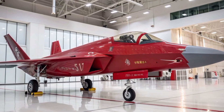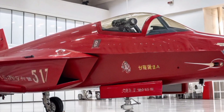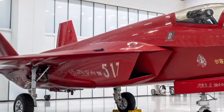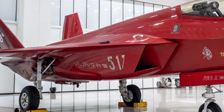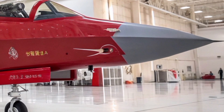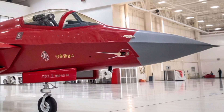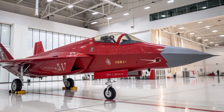The aircraft features internal weapons bays that can house up to two medium-range missiles, maintaining its stealth profile. With six external hardpoints, the J-31 can be equipped with additional ordnance, including air-to-air missiles, air-to-ground munitions, and precision-guided bombs, depending on mission requirements.